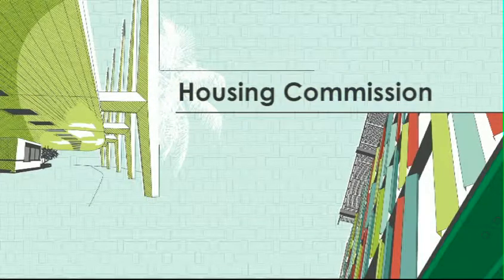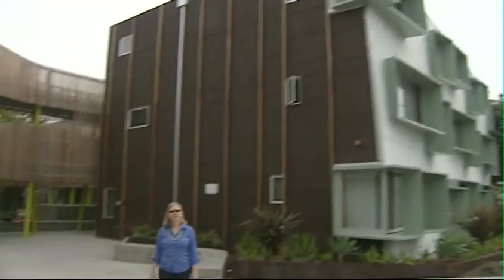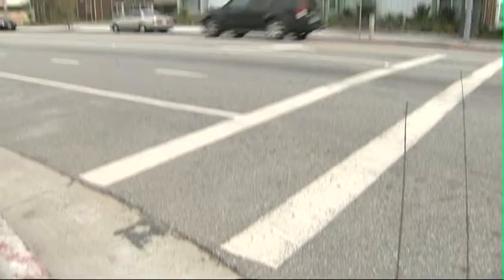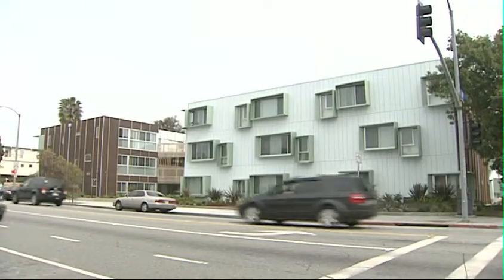Hi, I'm Chloe Bird, Vice Chair of the Santa Monica Housing Commission. Santa Monica proudly makes affordable housing available for many who live and work in our community. And we're really excited to present one of our latest accomplishments, 2602 Broadway.